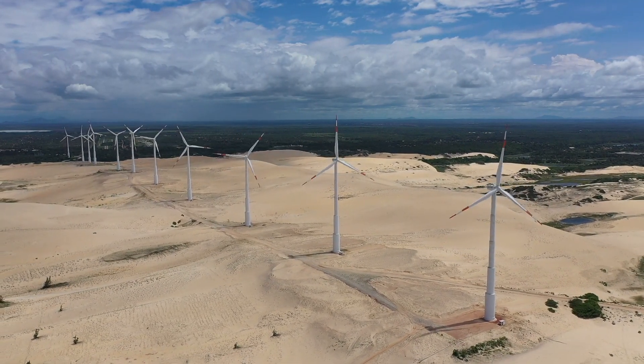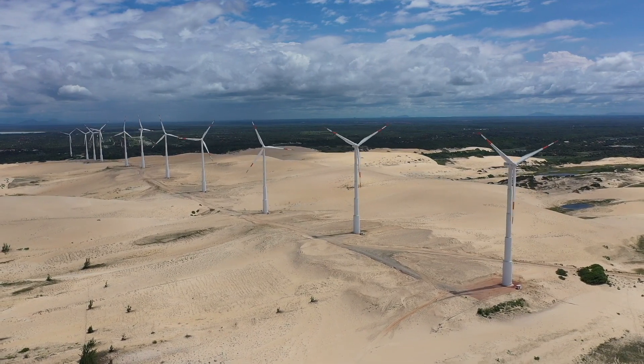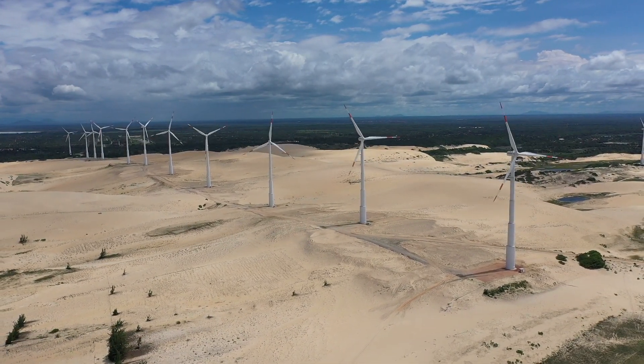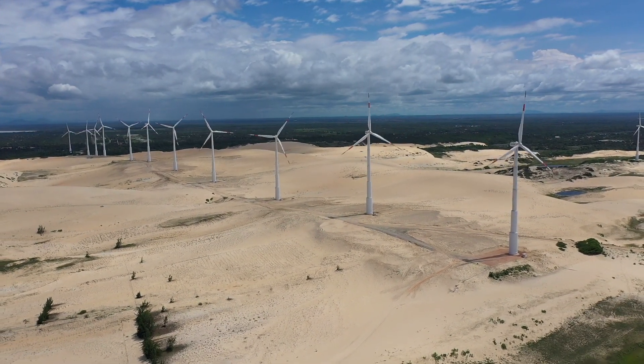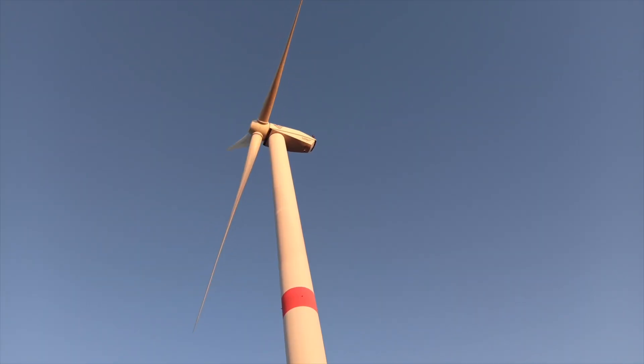Hello, and welcome back to Next Gen Green. Today, we're turning our focus skyward to explore the powerful, sustainable technology harnessing the energy of the wind: wind turbines. Wind turbines play a crucial role in our ongoing quest for clean, renewable energy. These towering marvels of engineering capture the wind's kinetic energy and convert it into electricity.